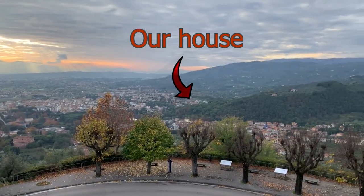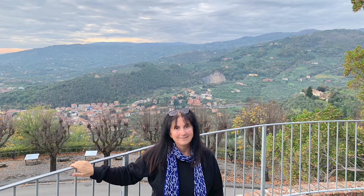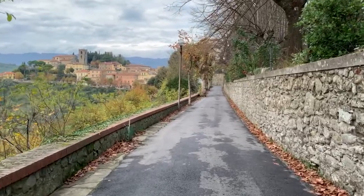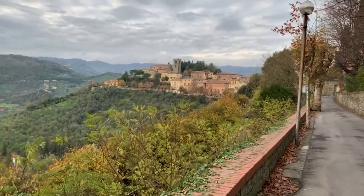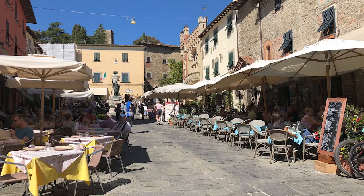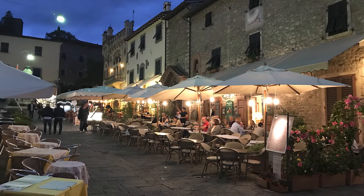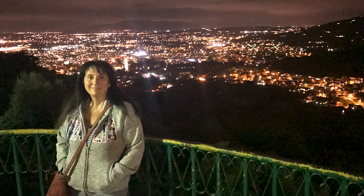Our house is behind the hill and no matter which way you walk, every path will lead you back to the Piazza Giuseppe Guisti. That's where we go to have a drink, dinner, or a coffee if we go for our walk in the morning. It is just a lovely, lovely place to visit, especially at night.